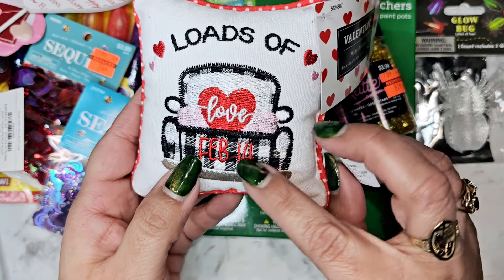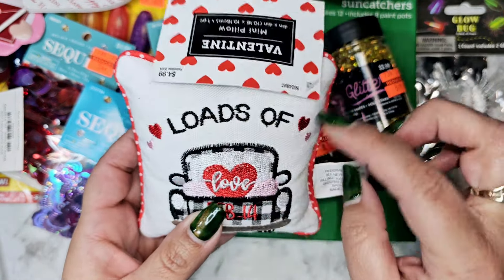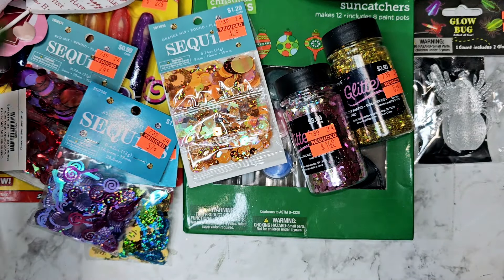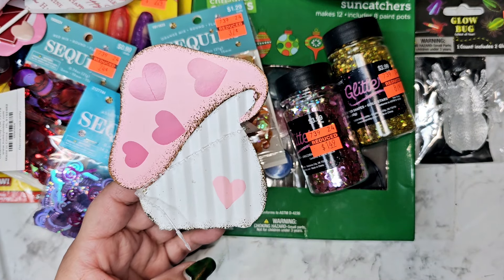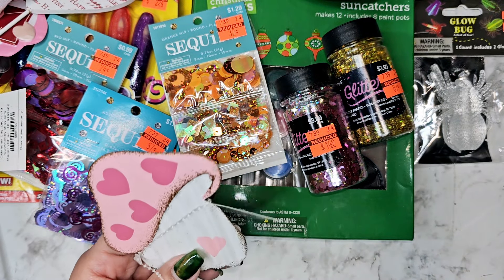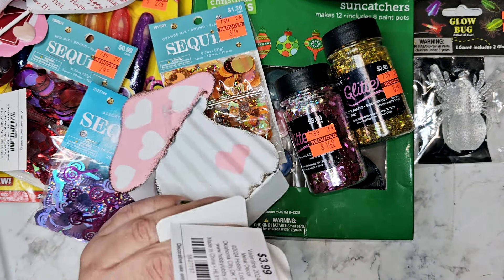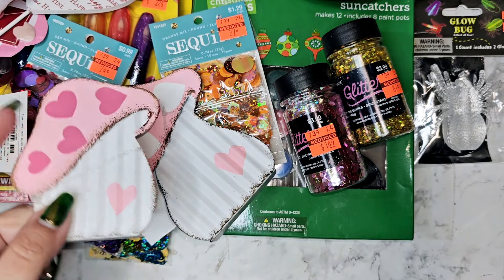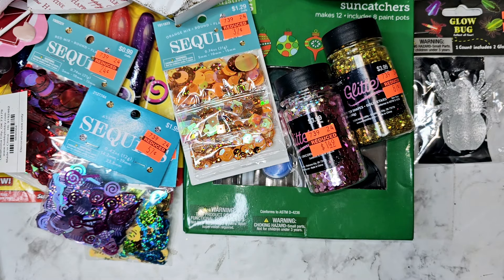I don't remember seeing this little pillow last time either — it was 50 cents. It's so cute, it even has 'February 14th' embroidered on it. Then I loved these little mushrooms — I got them last time and I wish I had gotten more because I think it'd be really cute to paint them black and do skulls for Halloween. There's a small size and a big size, and those were about 50 cents.